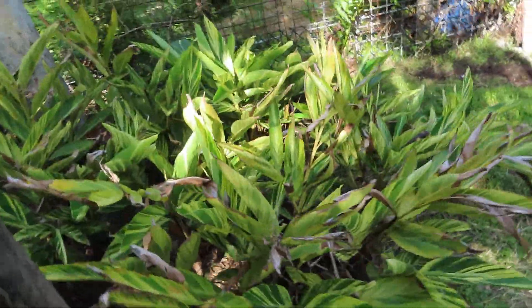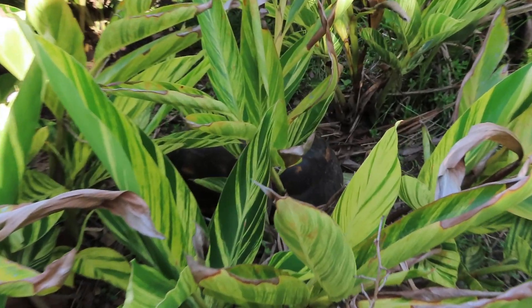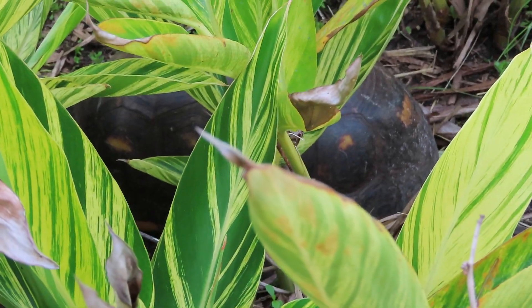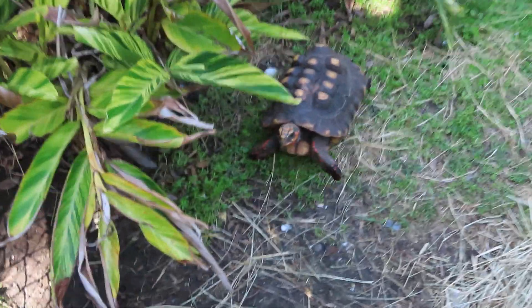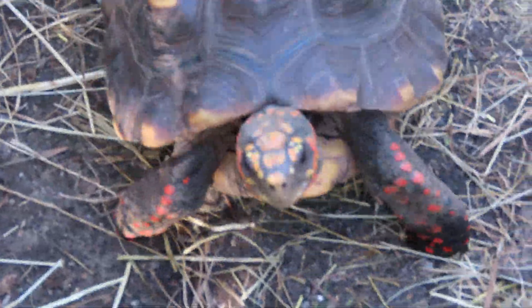Okay, so I just happened to be looking — I was looking for the black vulture, actually — and I looked down and I was like, wait a minute, I've seen these before. Now I forgot the name. I know it's tortoise. Was it red-footed? Yes, I have seen them before, and I really like them because the red is very vibrant on the feet.